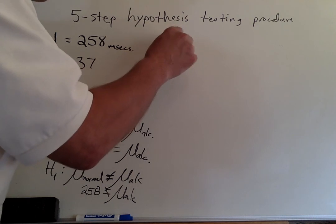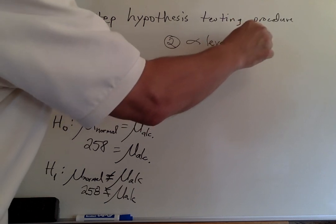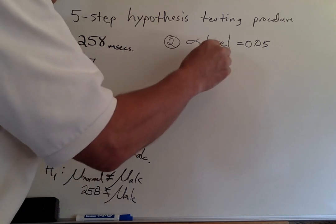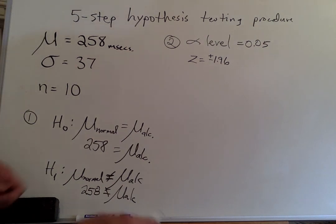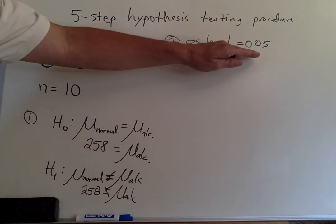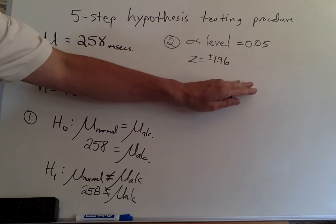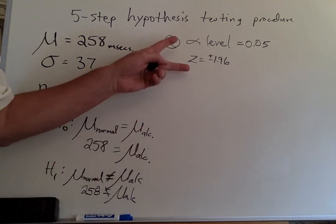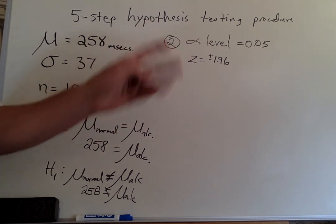Step two: we're going to use our standard alpha level of 0.05, which means a Z-score of plus or minus 1.96. This comes from our normal curve - we're going to reject the null if the data goes into the extreme 5%, defined by a Z-score of 1.96 either positive or negative. You can use different levels, but this is the standard level we'll stick with for this class.